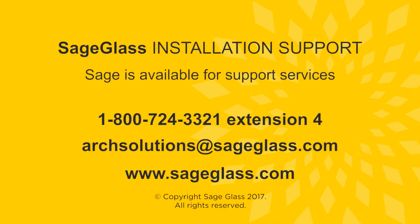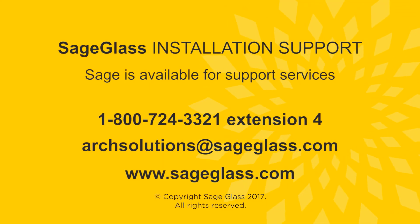We are here to answer any questions you may have before, during, and after the installation. Our goal is to help your SageGlass experience be as easy and profitable as it can be.